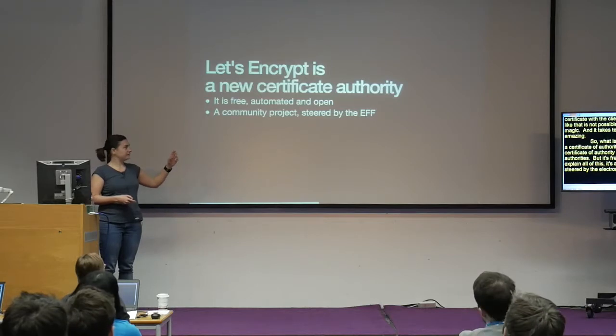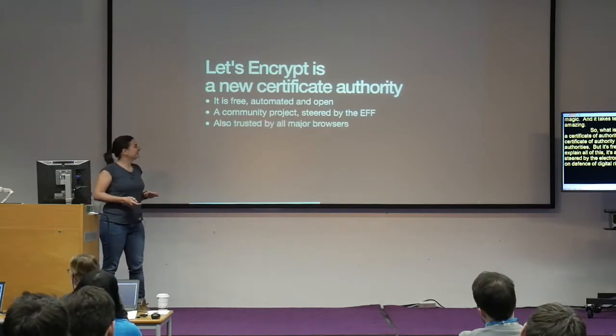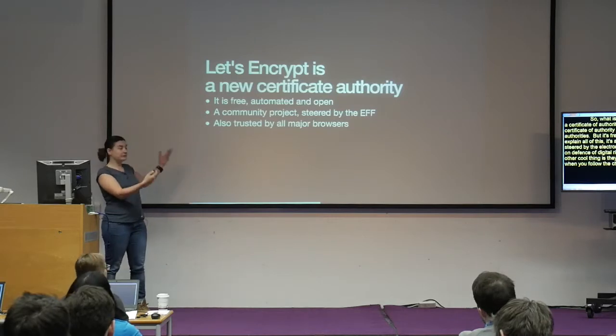What is this thing magically giving you certificates? It's a new certificate authority, like those traditional old-school authorities. But it prides itself on being free, automated, and open. It's also a community project assisted by the Electronic Frontier Foundation, which advocates for digital rights. The other cool thing is that it's trusted by all major browsers, so when you follow the chain of trust for certificates issued by Let's Encrypt, they end up being accepted by all browsers — you won't get an 'invalid certificate' error.